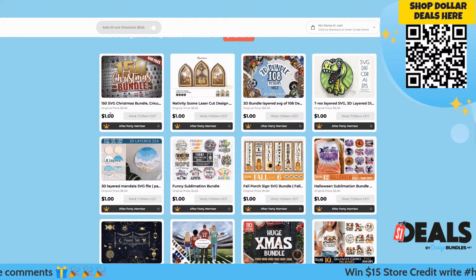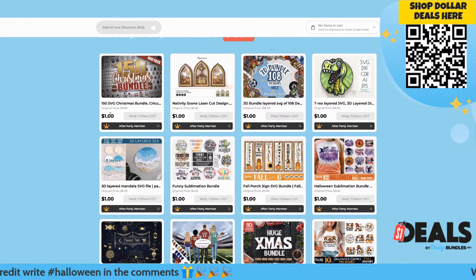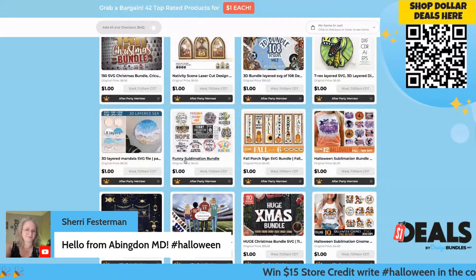Whether you have a Cricut, Silhouette, Glowforge, Procreate, or Fonts — we have them covered across the board. Sublimation is here too. We've got a mixture between some fall, Halloween, and Christmas stuff, so let's dive in here.